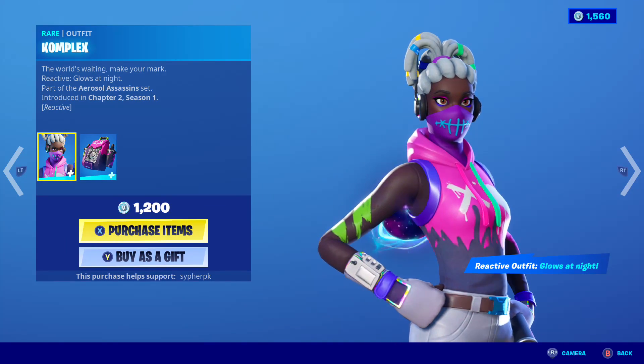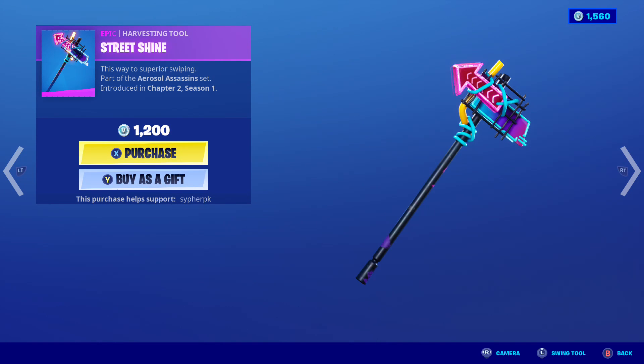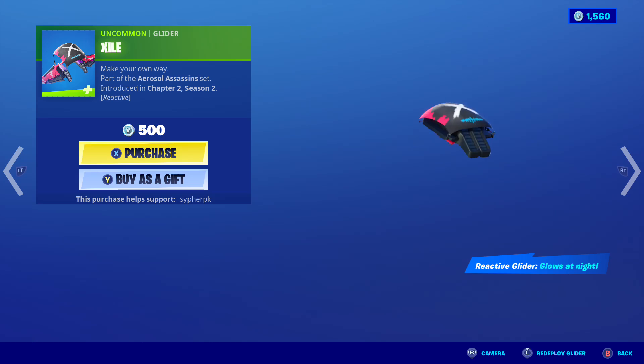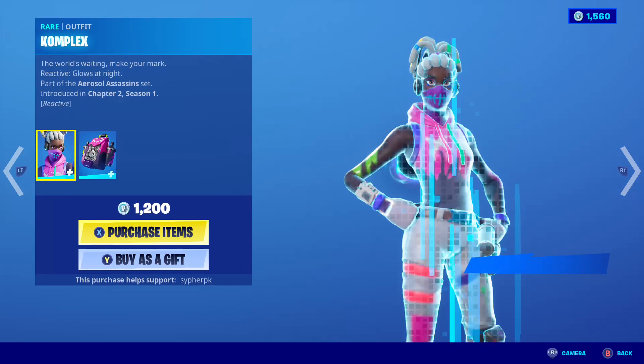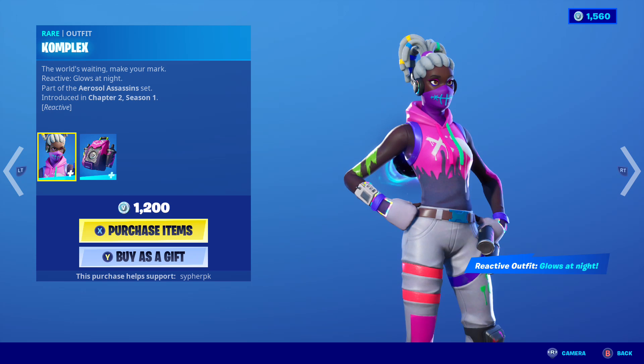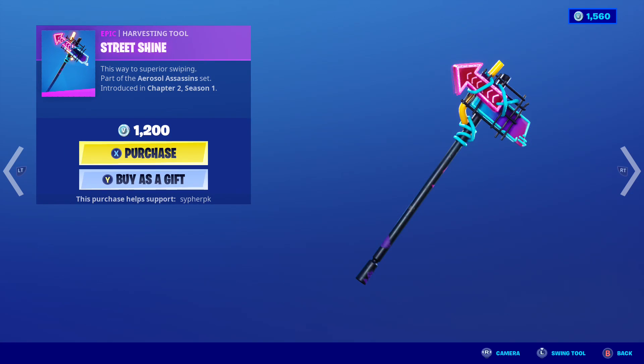We got Complex for 1200 vbucks — it's reactive. The pickaxe is cool. We got the glider and the wrap too. I think it's a good price. When Fortnite adds reactive to their skins it gives it more worth, in my opinion. Very nice.